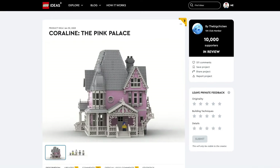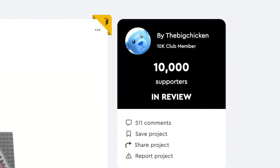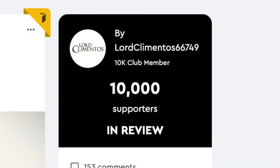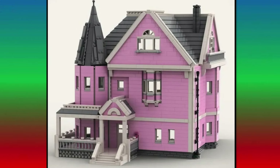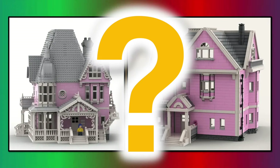Then we have the Pink Palace from Coraline. This first version was made by the Big Chicken, and there's a second version made by Lord Climentos66749. Even though I don't know much about Coraline, LEGO rarely picks Ideas house projects like Home Alone and Hocus Pocus. So I'll give this one a maybe.